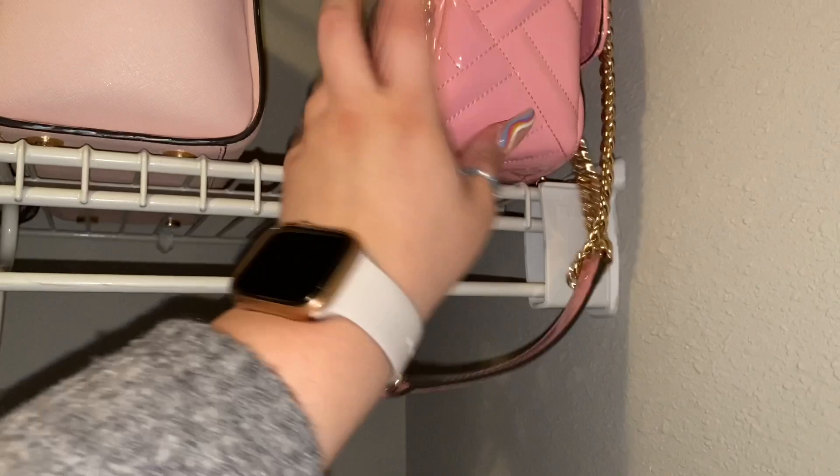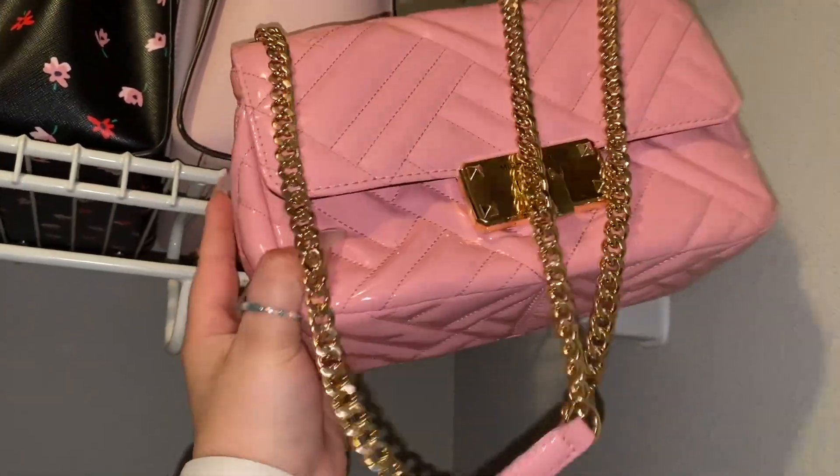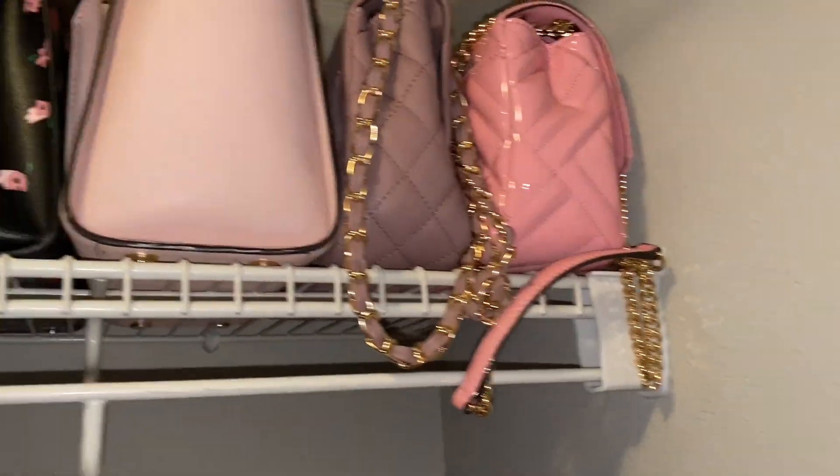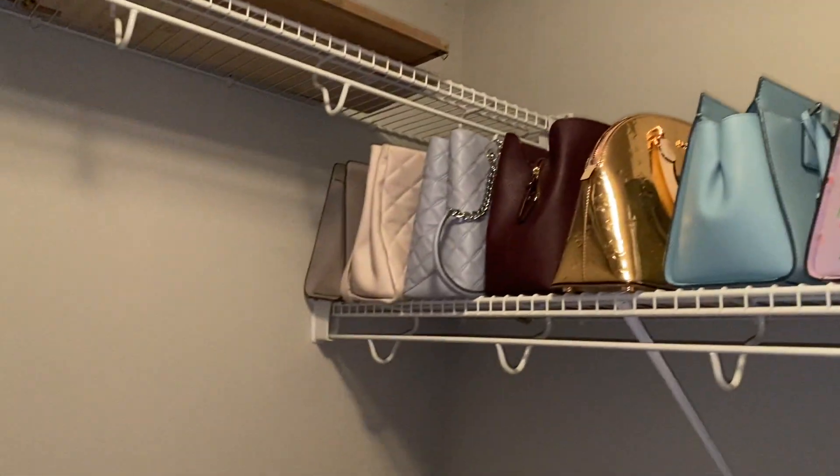And then this one is not new but always one of my favorites for so many reasons — it's glossy, it's pink, it has a chain, and I'm just absolutely obsessed with it. And that is the entire top row of purses.